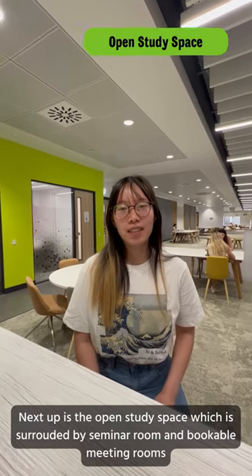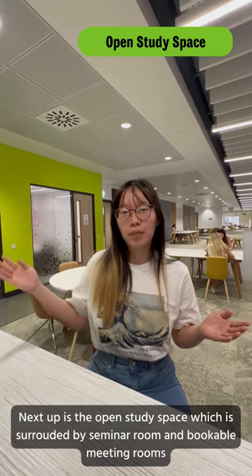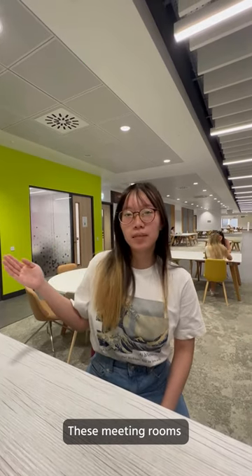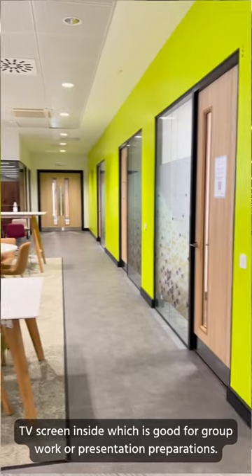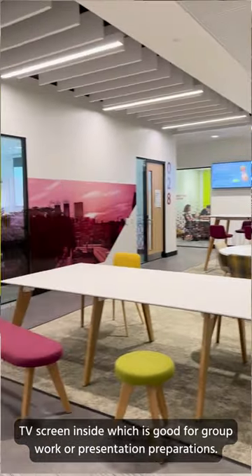Next up is an open study space which is surrounded by seminar rooms and bookable meeting rooms. You can book these meeting rooms via a QR code on the door, and they have a large TV screen inside, which is great for group work or presentation preparations.